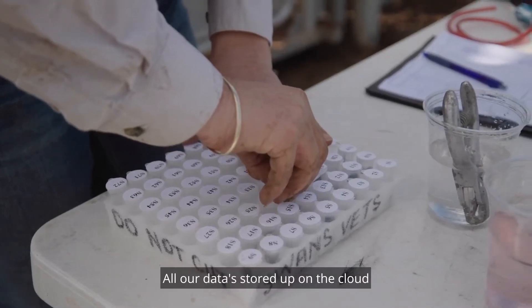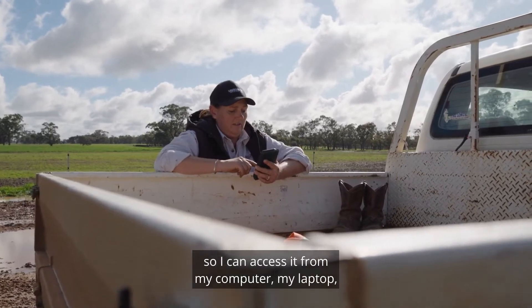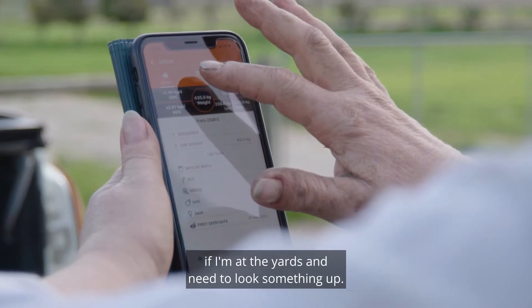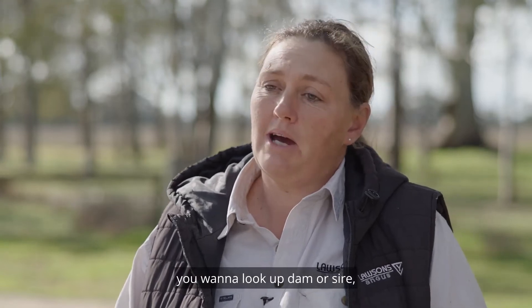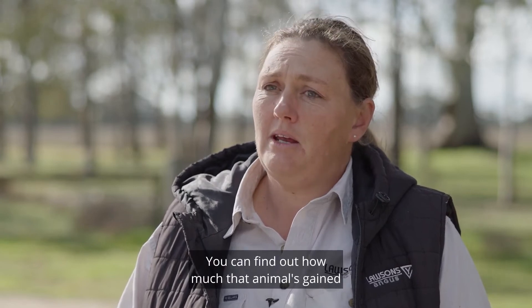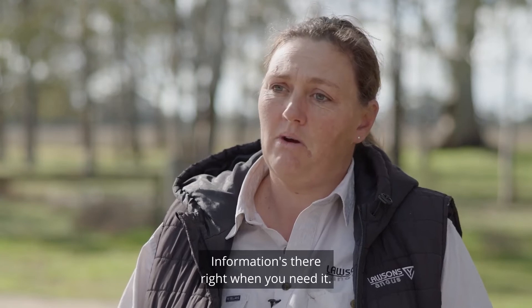All our data is stored up on the cloud so I can access it from my computer, my laptop, or even from my phone if I'm at the yards and need to look something up. What I like about the Gallagher animal performance app system is that everything is right there on your phone. So if you're in the yards and you want to look up a dam or sire, you can find out how much that animal's gained since its last weight. The information's there right when you need it.